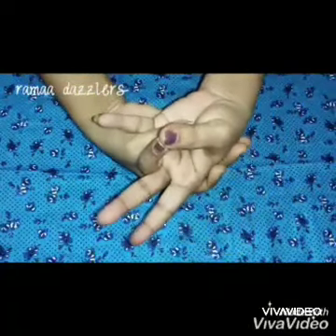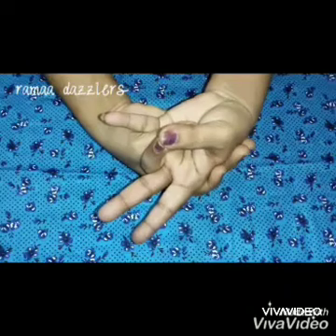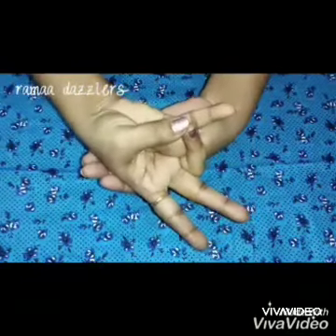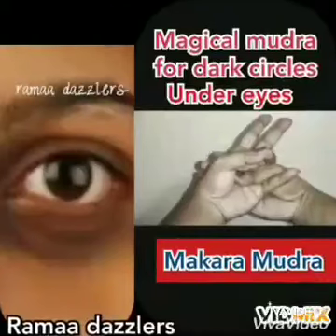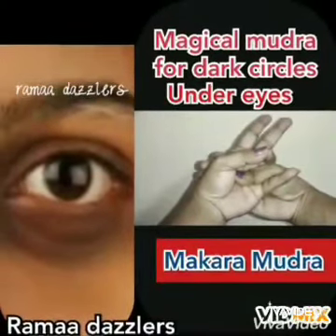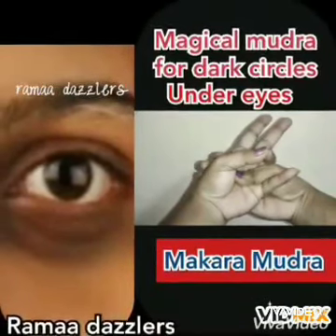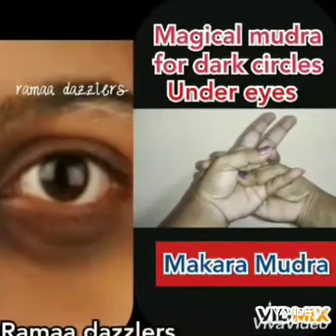Key benefits: Helps to overcome depression and frustration. Stimulates kidney functions. Solves nervous and bladder functions. Improves concentration power. Makara Mudra increases confidence, sense of security, focus, power, and better control of emotions, to bring better health. The tips of fingers help to bring sinus in control too.